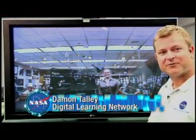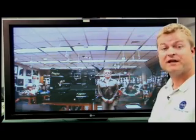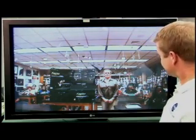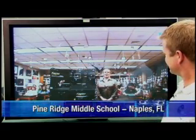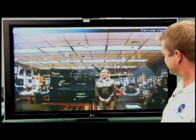Welcome to the Digital Learning Network. We're able to connect with classrooms all across the country, and today we have a special link-up with Sharon Bain's 7th grade classroom at Pine Ridge Middle School in Naples, Florida. Good morning, everyone. We're certainly happy to be with you this morning — we have some great questions for you.